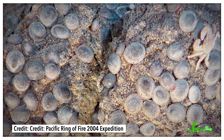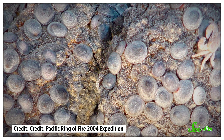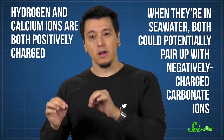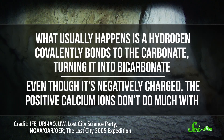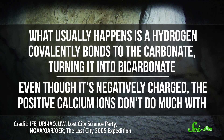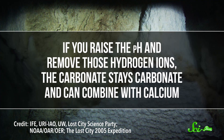It also happens to be why Lost City has white smoke. You may have heard of the mineral calcium carbonate, because it's that white stuff that shells and corals are made of. And it's an awesome building material if your water isn't too acidic. If it is, those roaming hydrogen ions will react with the carbonate ions instead of the calcium. Hydrogen and calcium ions are both positively charged, so when they're in seawater, both could potentially pair up with negatively charged carbonate ions. But what usually happens is a hydrogen covalently bonds to the carbonate, turning it into bicarbonate — which, even though it's negatively charged, the positive calcium ions don't do much with. If you raise the pH and remove those hydrogen ions, the carbonate stays carbonate and can combine with calcium. And voilà — you get white-tinted water!